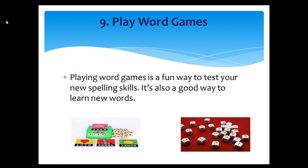Tip number nine: Play word games. Playing word games is a fun way to test your new spelling skills. It's also a good way to learn new words.